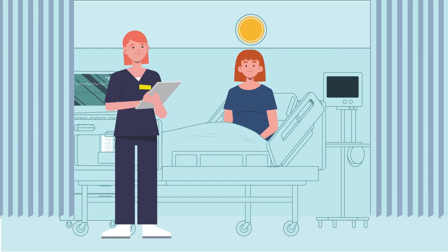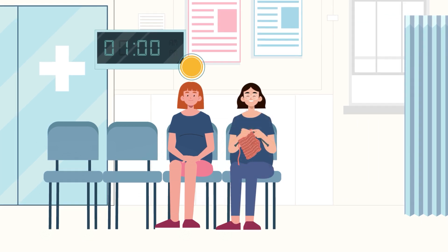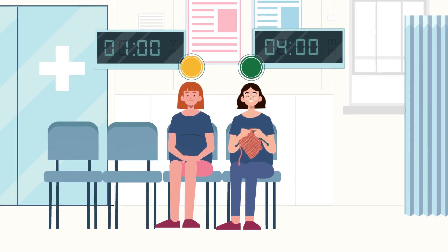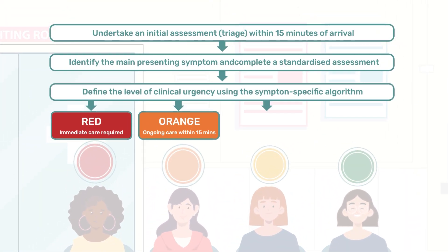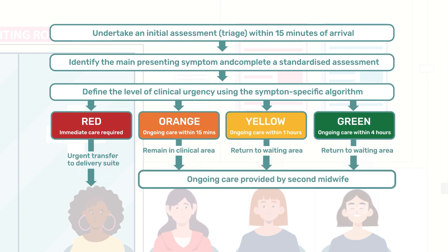People categorised as yellow receive ongoing care by a midwife within an hour, whilst green would be seen within four hours. In both these cases, the person could return to the waiting area to keep the triage beds free. Whatever the category, any ongoing care is provided by different midwives, guided by the symptom-specific algorithm.